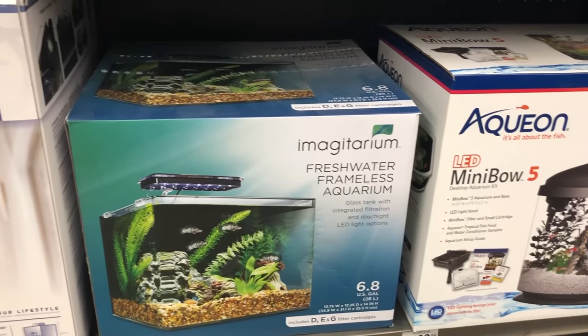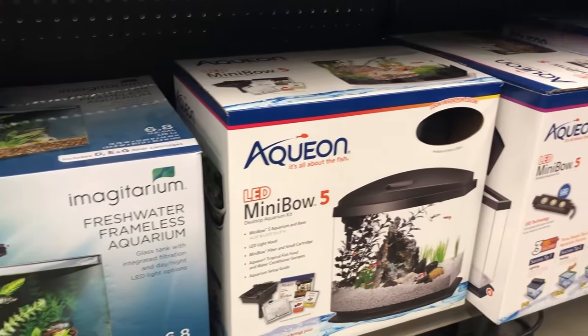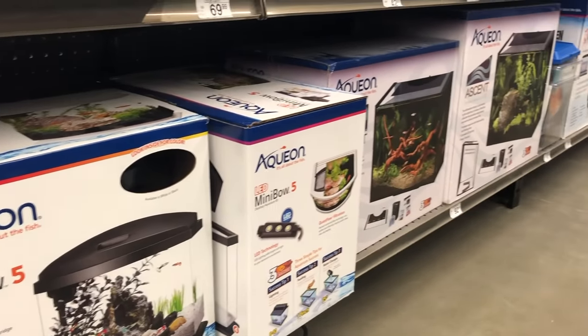It doesn't matter what size aquarium you're setting up, it's going to need a filtration system to keep the water healthy and clean for the fish. A lot of new fish keepers are going to start off with an aquarium starter kit. These are great because they'll come with all the basic equipment you're going to need, and this equipment is sized appropriately for that tank. But if you want to buy your filter separate, you've got some options. Some are great for beginners and some, not so much.